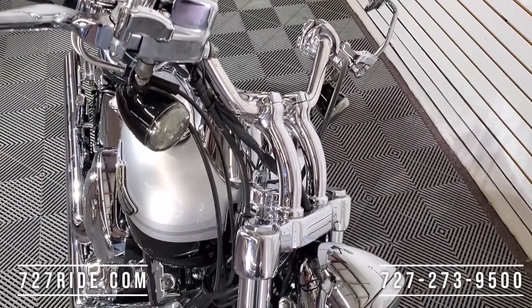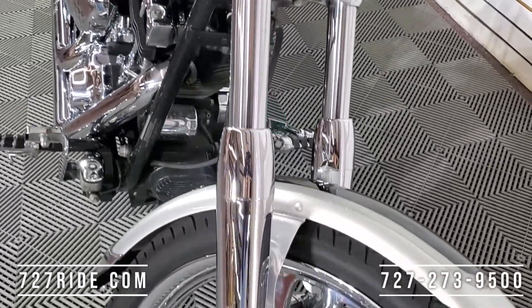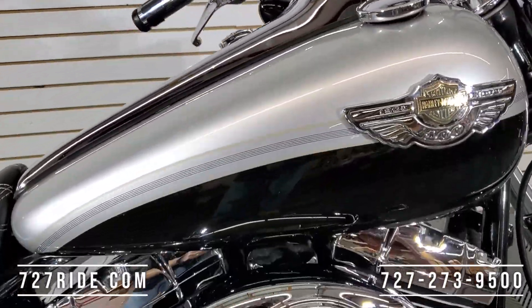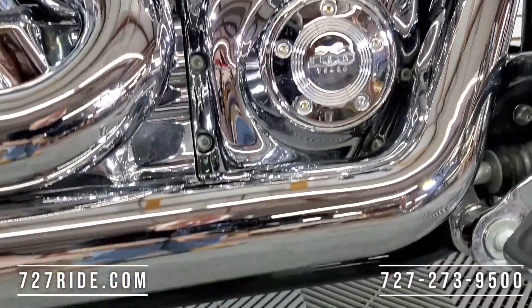Let's take a minute and talk about this motorcycle. It is an anniversary edition — it's 17 years old. The paint is in exceptional condition. I've walked around this machine and looked at it in great detail. Just an unbelievably well-kept bike. I'd give this one a 9.5 out of 10 for paint condition.